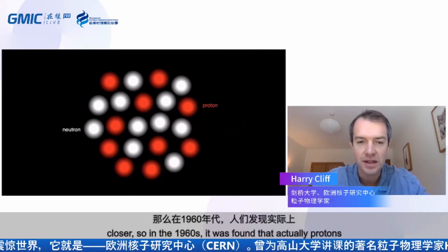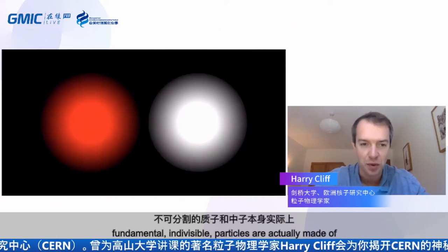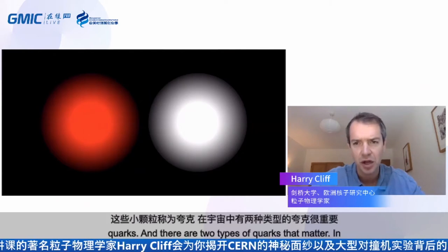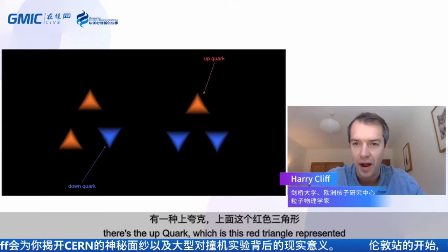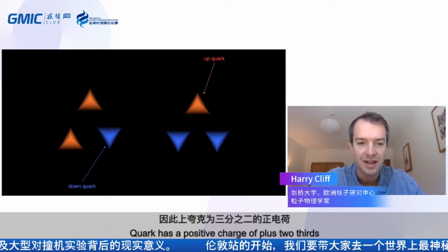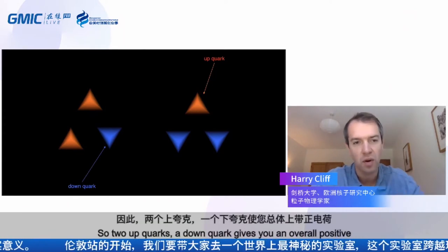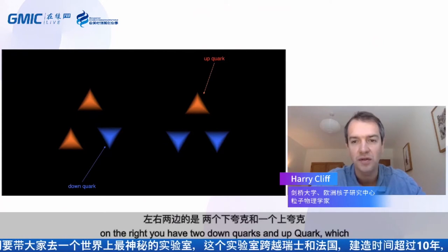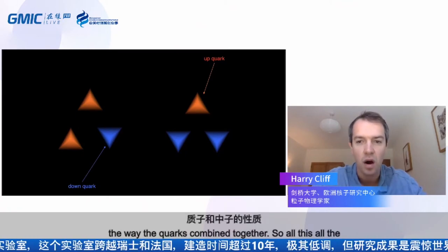Zooming in even closer — in the 1960s it was found that protons and neutrons themselves, originally thought to be fundamental indivisible particles, are actually made of even smaller things called quarks. There are two types of quarks in the universe we live in: the up quark, which has a positive charge of +2/3, and the down quark, which has a negative charge of -1/3. Two up quarks and a down quark gives an overall positive charge of one — that's a proton. Two down quarks and an up quark gives a neutral particle — that's a neutron.